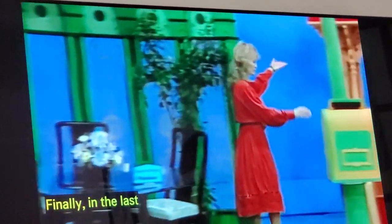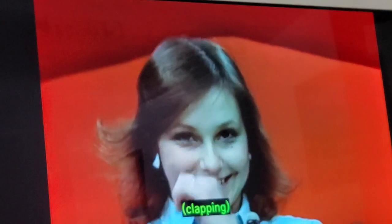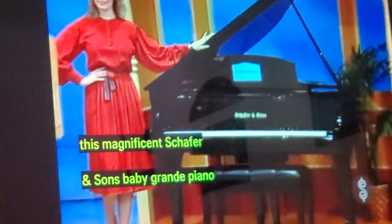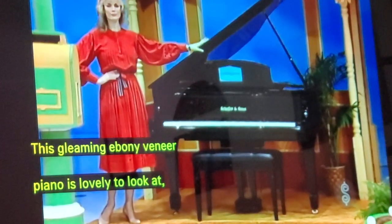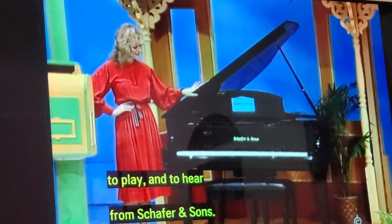Finally, in the last shop, a Baby Grand Piano. This magnificent Schaefer & Sons Baby Grand Piano can fill your home with rich, melodic sound. This gleaming piano is lovely to look at, to play, and to hear, from Schaefer & Sons.